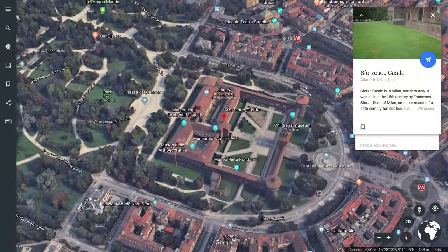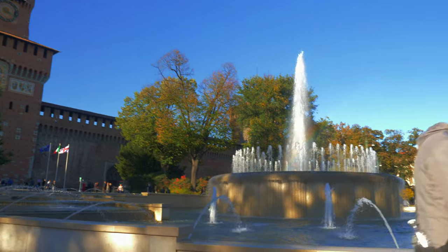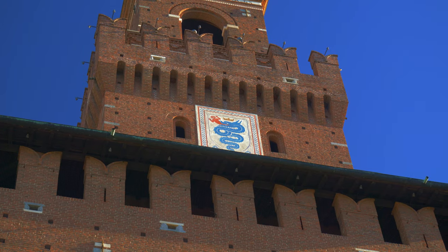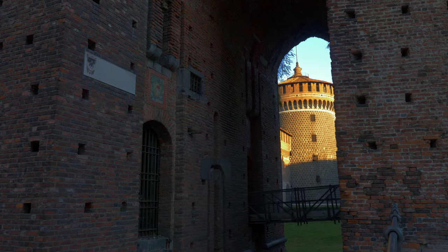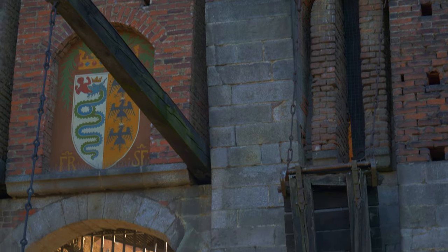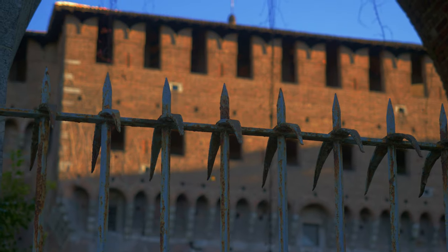Let's start with the castle in the city center. Sforza Castle was built in the 15th century by Francesco Sforza, Duke of Milan, on the remains of a 14th century fortification. Walking around here is a truly remarkable experience. We love taking a stroll around the beautiful ancient gardens and sitting somewhere for a picnic — your own food, beautiful green gardens, and the sight of a huge castle. How can it get any better?